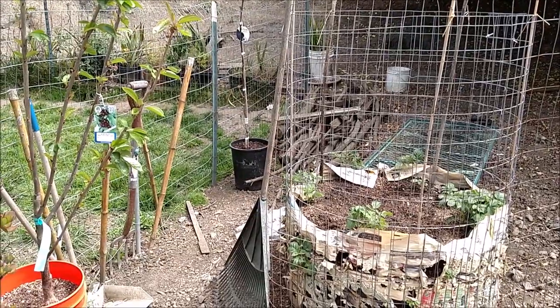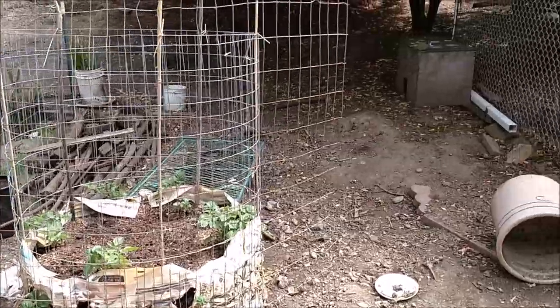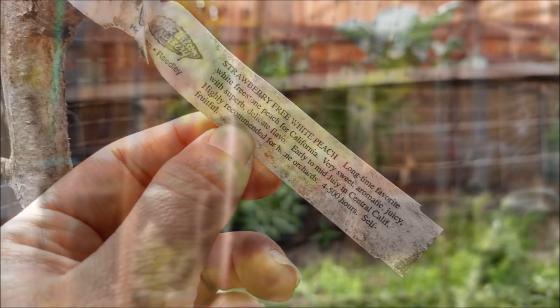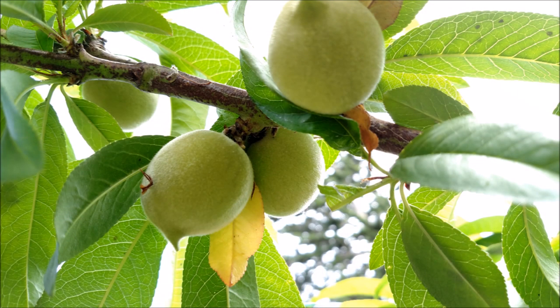Past this section with the two fruit trees and the potatoes, and also past the aquaponics system, is a peach tree in front of my garden. I got this peach tree a few years ago from my grandparents, and I thank them so much for that. It is totally loaded with peaches right now.